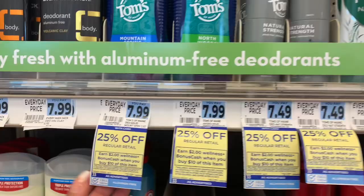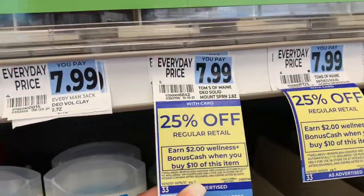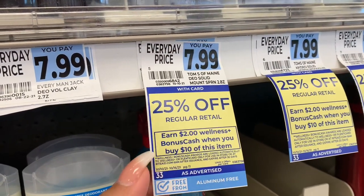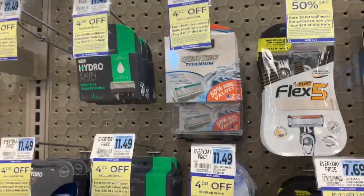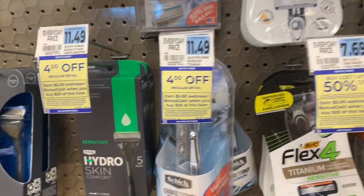The Tom's deodorant is 25% off, so if this is something you use, it's on sale for 25% off — and when you buy $10 worth, you get $2 back in bonus cash. Here are some more of the Schick razors in the men's section; these are part of the deal as well.